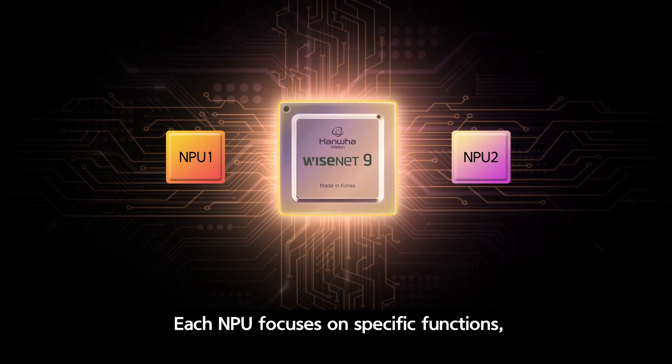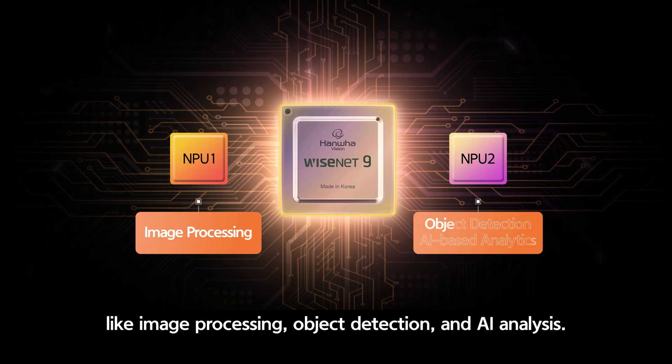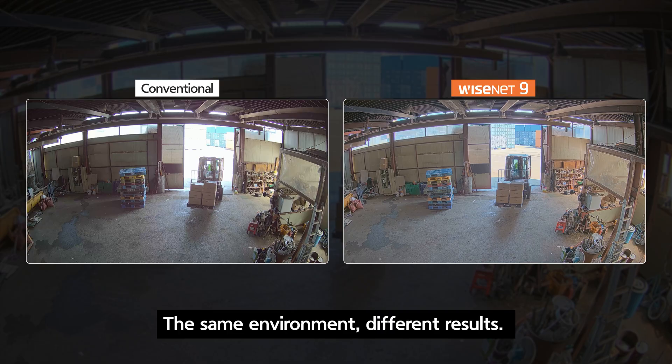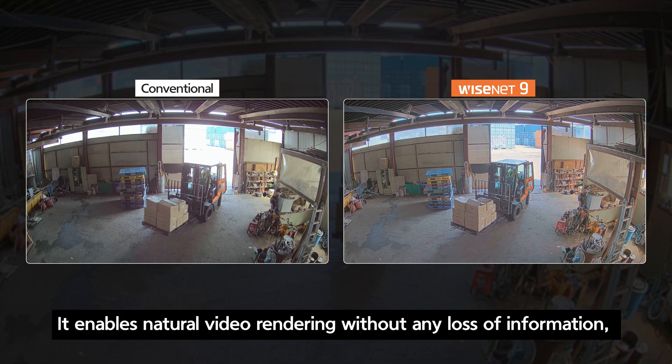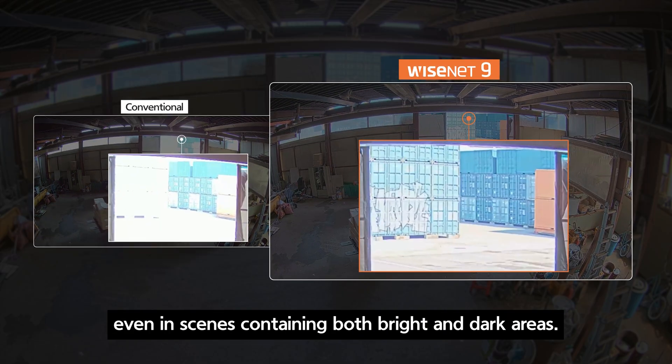Each NPU focuses on specific functions, like image processing, object detection, and AI analysis — working like a team of two experts. This enables natural video rendering without any loss of information, even in scenes containing both bright and dark areas.